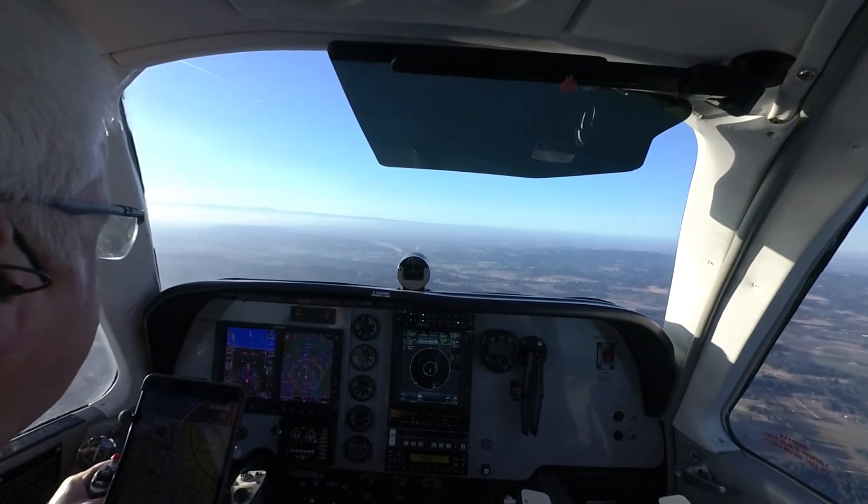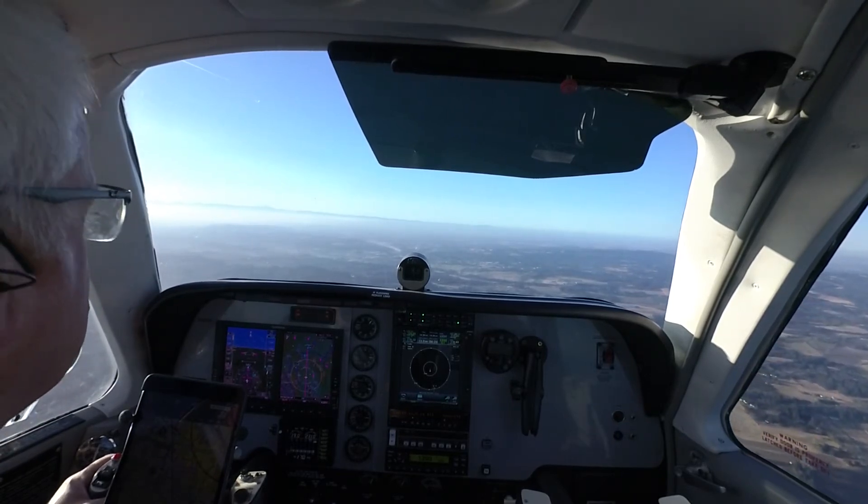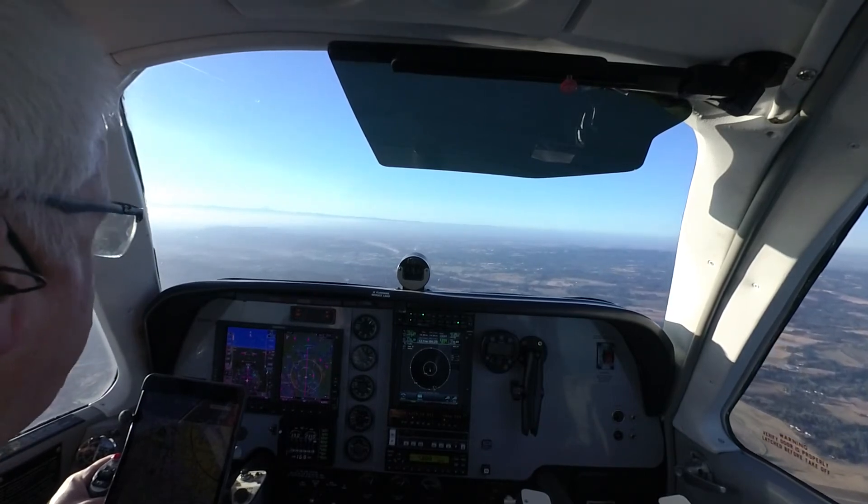Bonanza 46 Foxtrot, Aurora Tower — make left traffic runway 35, report 3 miles northwest of the airport. Report 3 miles northwest, left traffic 35, Bonanza 46 Foxtrot.